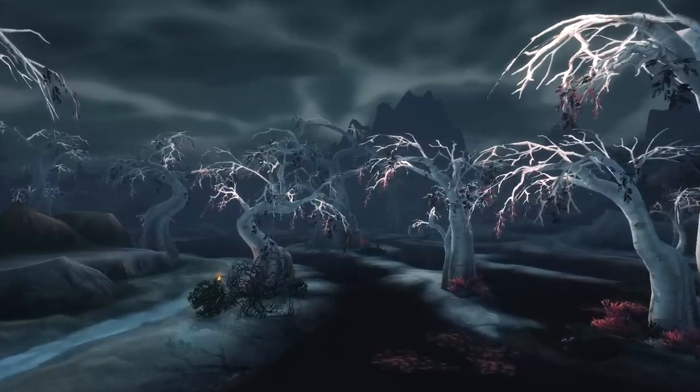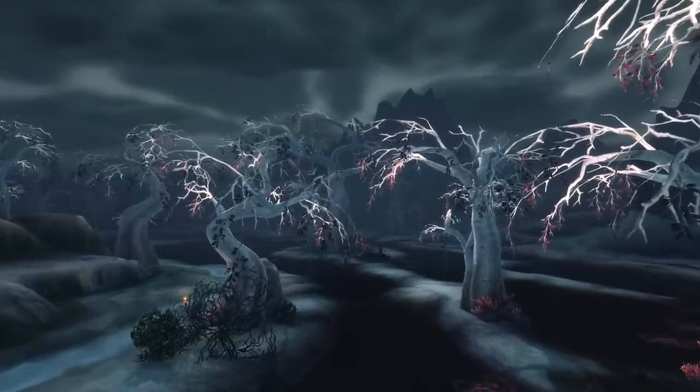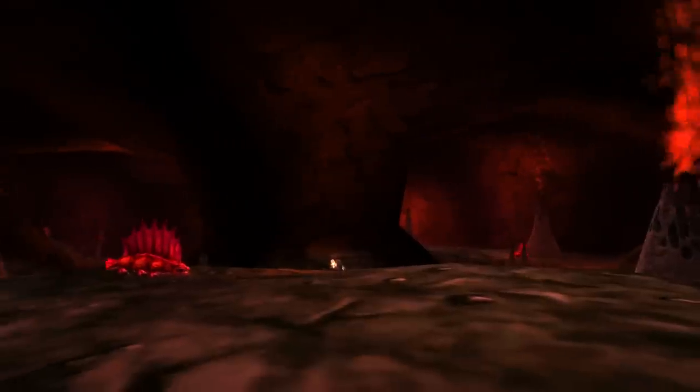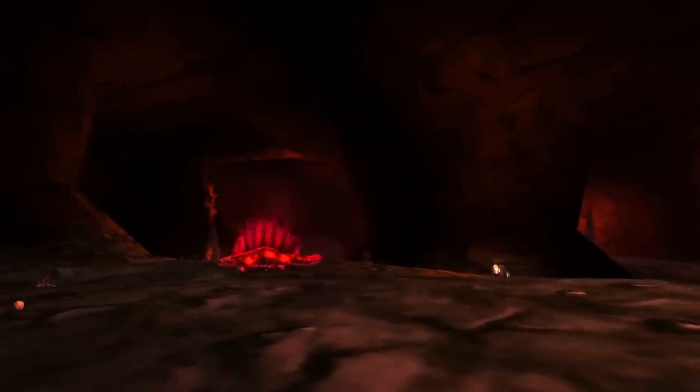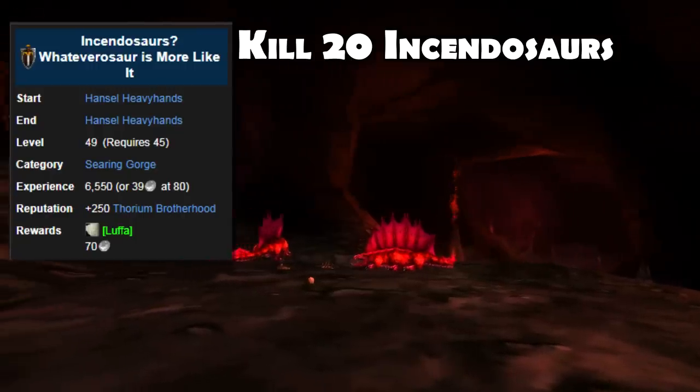A lot of trinkets in Vanilla didn't really have stats on them either, and would sometimes only provide a unique effect. The trinket was easy to get too — all you had to do was complete one quest in the Searing Gorge, which required you to go around and kill 20 dinosaurs.